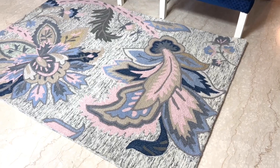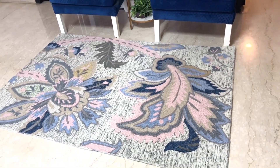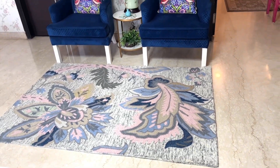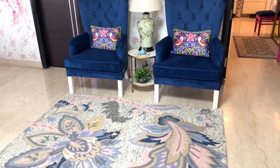I love this dupatta. He gave it to me for 1500 rupees. But this is a heavy dupatta.